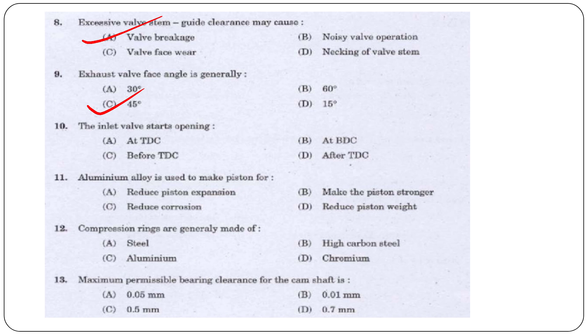Next question: The inlet valve starts opening at — TDC (top dead center), BDC (bottom dead center), before TDC, or after TDC? The answer is option C, before TDC.